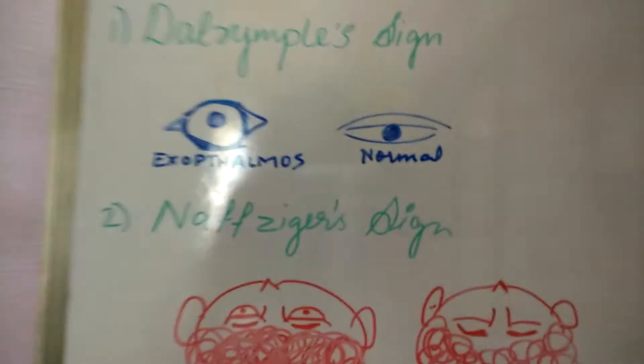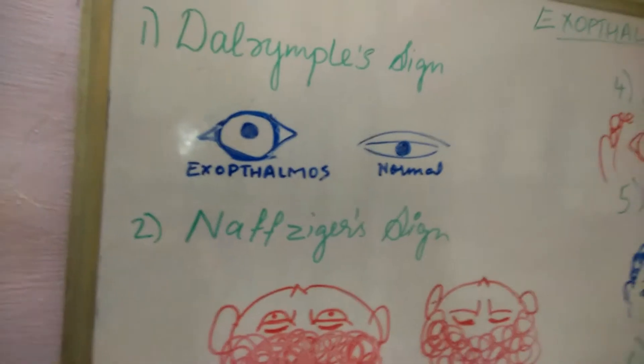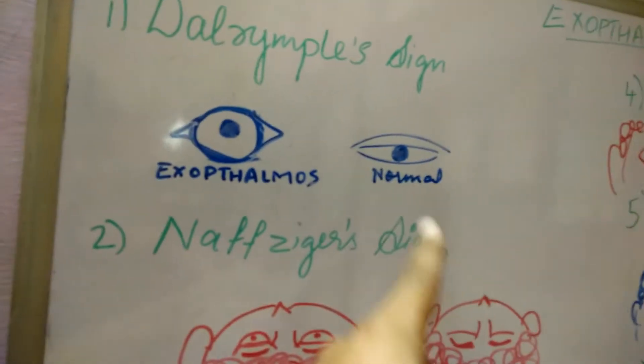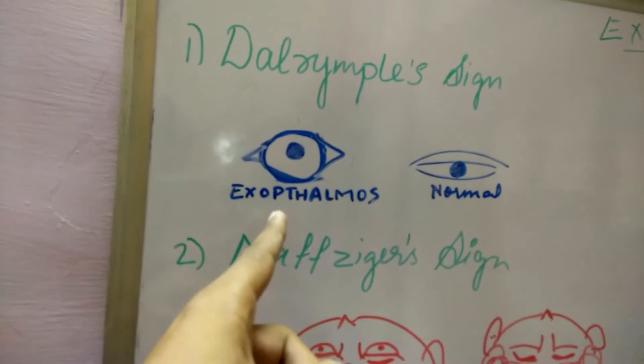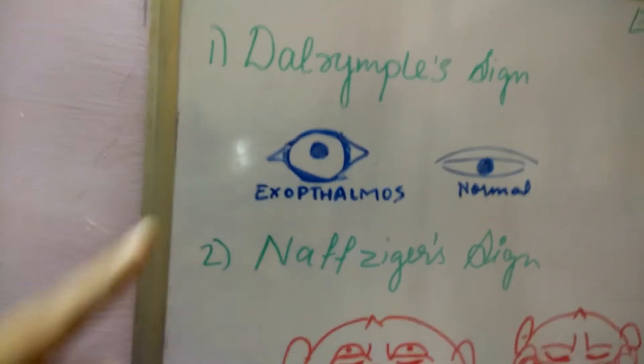The first sign is Dalrymple sign. In this sign, we can observe that in a normal person the eyelids shut the entire eye. But in a person suffering from exophthalmos, the sclera has reached the bulbous area.